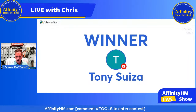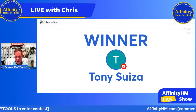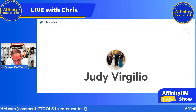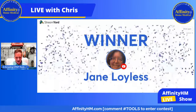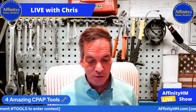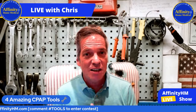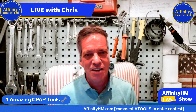Let's do the drawing one more time — someone is going to win a gift card to affinityhm.com. We've got a lot of people in the drawing. And the winner is Jane Loyalists! Jane, congratulations. I think you might've won this before — it's okay to collect the gift cards, I just add an amount to it. Tony and Jane, you guys send me an email to admin@affinityhm.com.